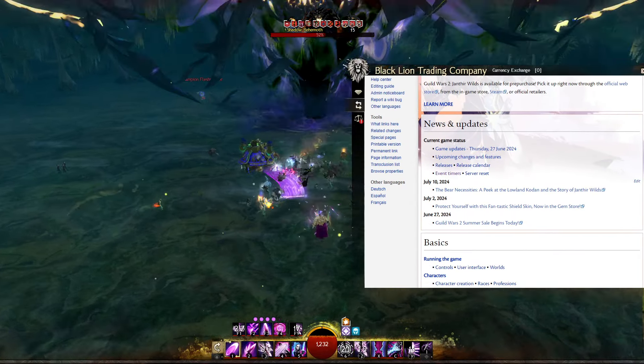Unlike regular browsers that take up a second space and force you to alt-tab between them, Guild Wars Explorer is fully implemented into the Guild Wars 2 gaming experience. Once accessed, the browser is fully functional.